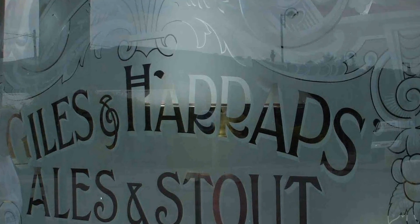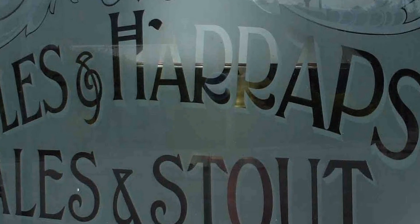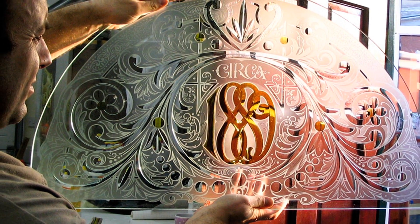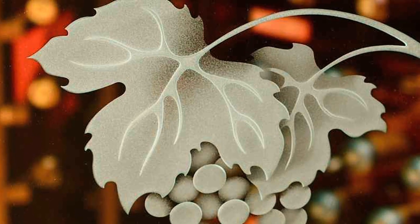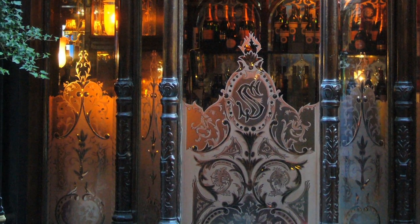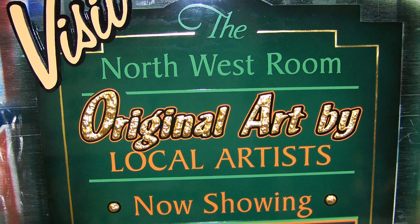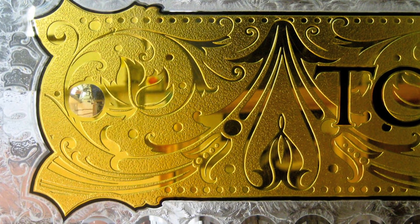Etched glass signs began to be commonly used around the turn of the century and a handful of artisans are keeping the old ways alive, creating masterful signage that truly is beautiful to behold. Each piece is unique. Gold leaf techniques may not be as commonplace as they once were, but the effect can be stunning when applied by a master.